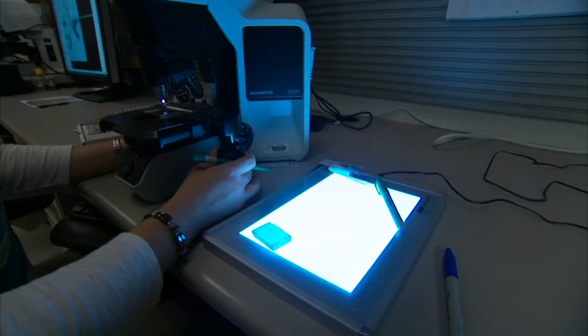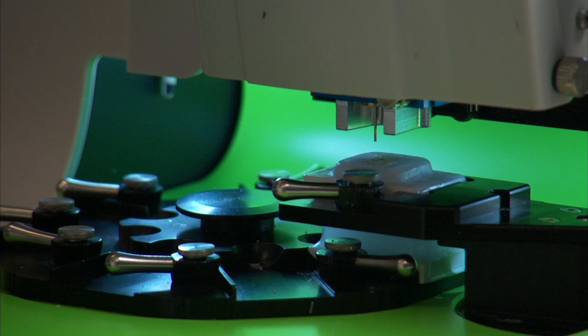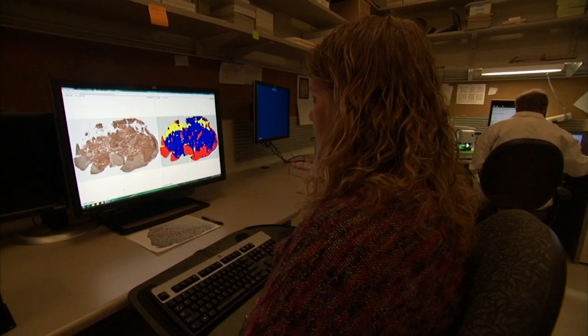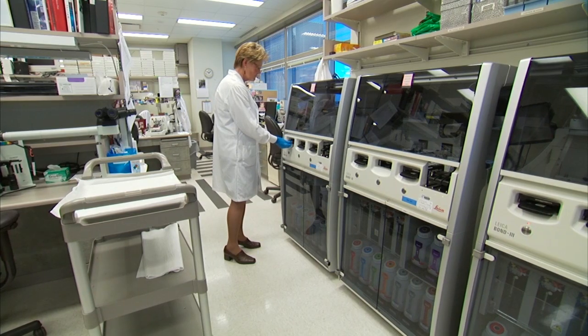Providing high quality histology related services is the mission of the Pathology Research Corps, or PRC, including microscopic slide preparation, tissue microarray construction, immunostaining, digital image capture and analysis, and preparation of tissues for subsequent nucleic acid or protein extraction.